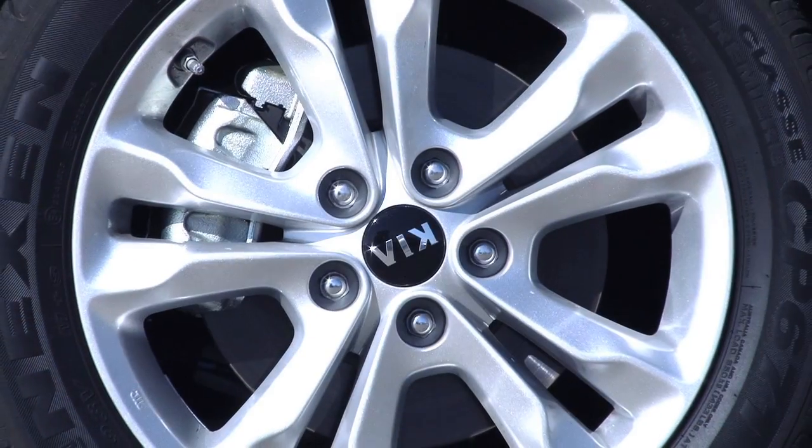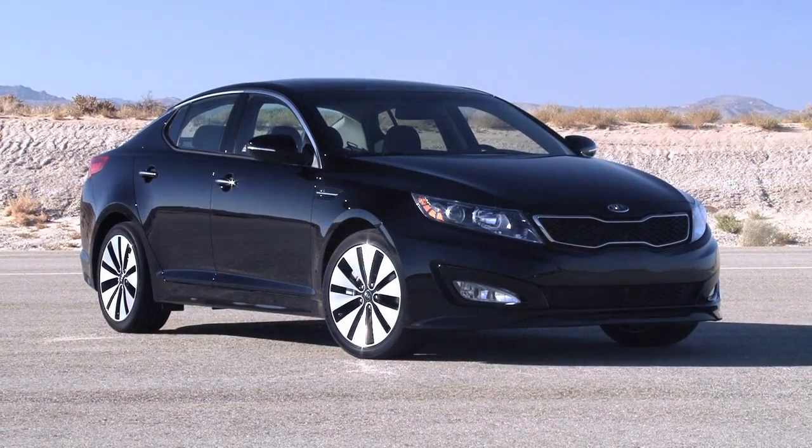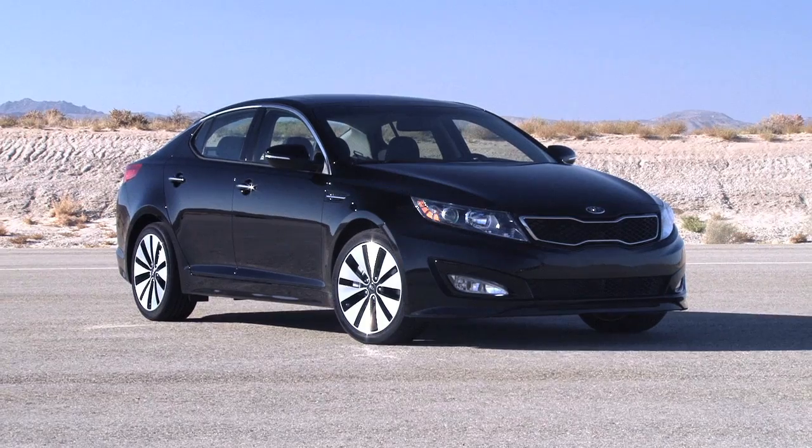All one needs is a glance at the new Optima's impressive body to see Kia's dedication to the future. A hybrid is due next year to round out the lineup, but we suspect the base and turbocharged variants will be propping the lineup just fine.